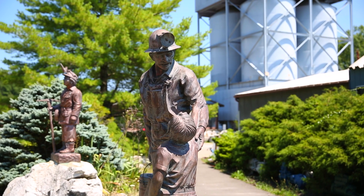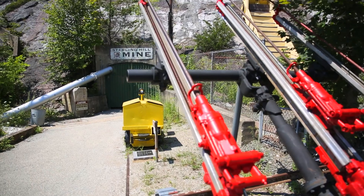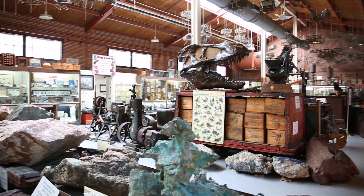My name is Bill Kroth. I'm president and executive director of the Sterling Hill Mining Museum. We're a museum located in northwestern New Jersey. We're a 501c3 nonprofit educational foundation and we're very proud of that. We have basically rescued a mine and turned it into a museum, a learning center.